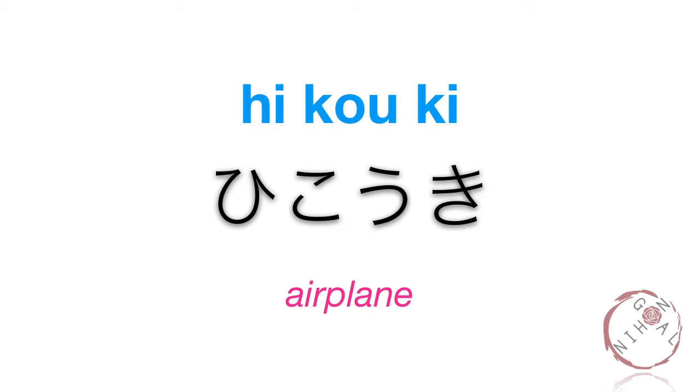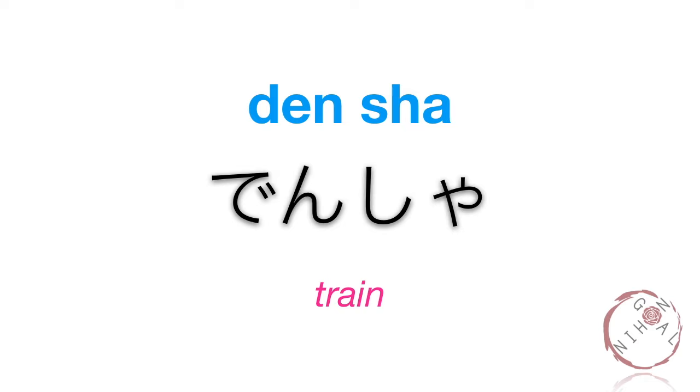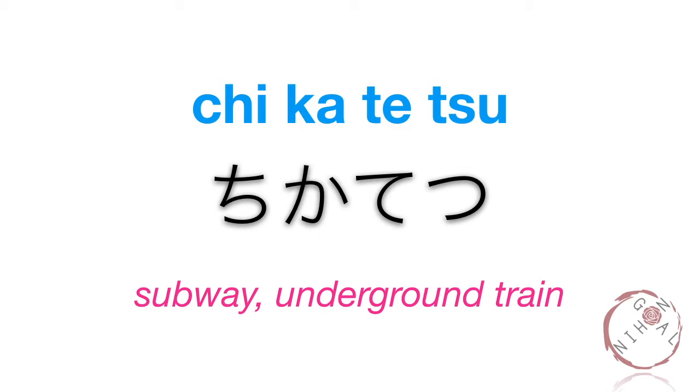Hikouki. Hikouki. Fune. Fune. Densha. Densha. Chikatetsu. Chikatetsu. Chika means basement or underground. Tetsu is a word for iron. Chikatetsu.